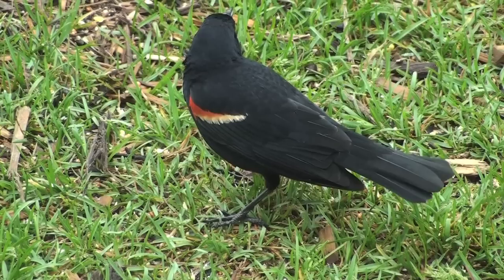The red-winged blackbird is polygynous. A male will defend up to ten females in its territory.